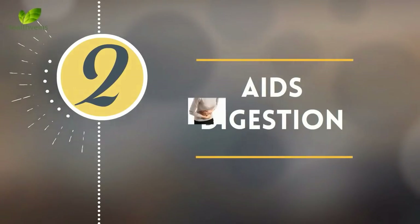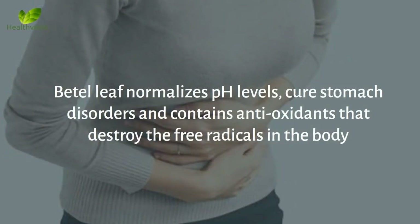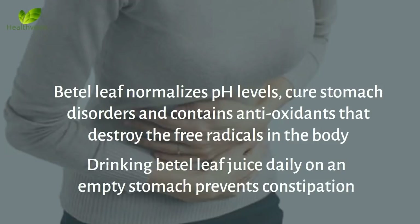Number 2: Aids digestion. Beetle leaf normalizes pH levels, cures stomach disorders, and contains antioxidants that destroy the free radicals in the body. Drinking beetle leaf juice daily on an empty stomach prevents constipation.